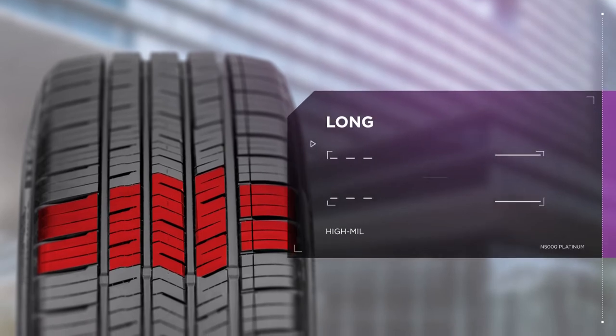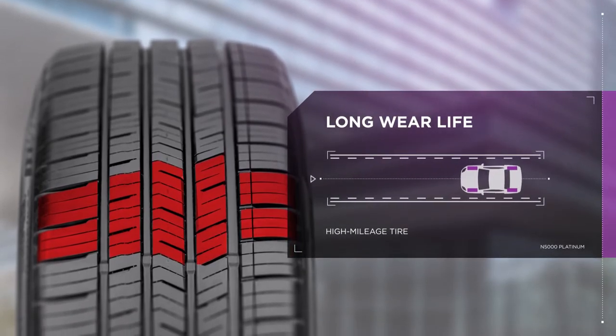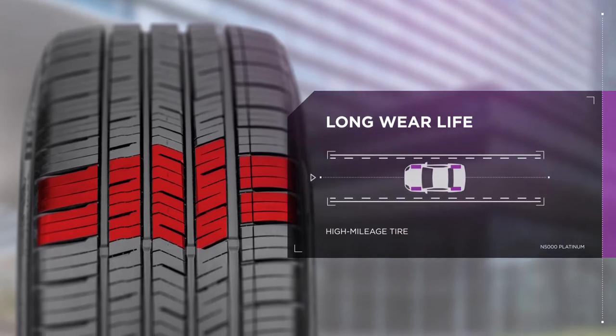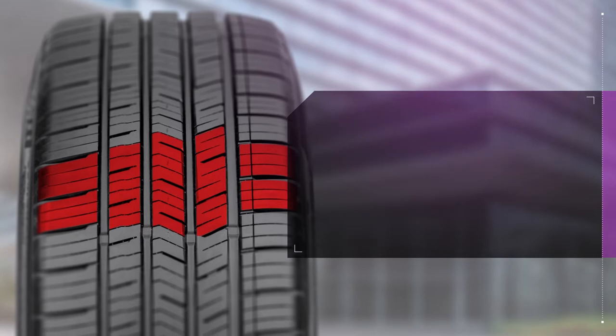Long commutes never looked so good. With a unique tread compound and an optimized contact footprint, the N5000 Platinum is a high-mileage tire that lasts mile after mile.